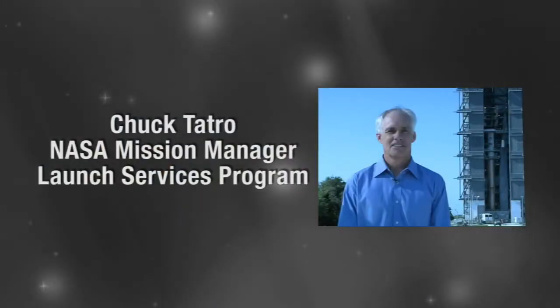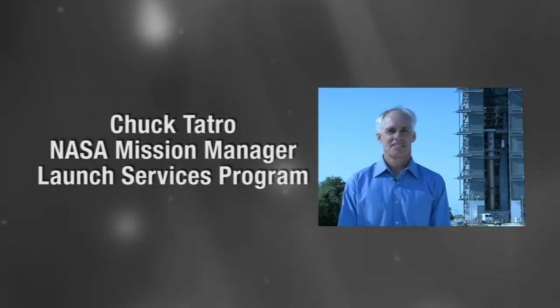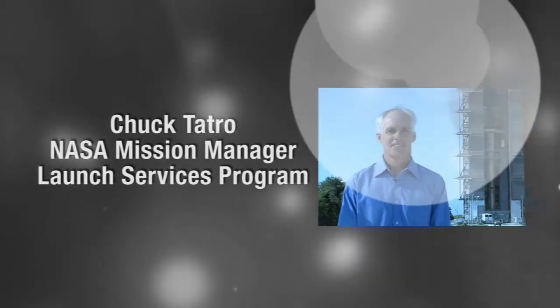Both LRO and LCROSS need a successful launch in order to begin their missions. Our next guest is an integral part in getting these spacecraft and many others off the ground. Chuck Tetreault is a mission manager in NASA's Launch Services Program at Kennedy Space Center. He's going to tell us about the unique challenges of this two-for-one launch.